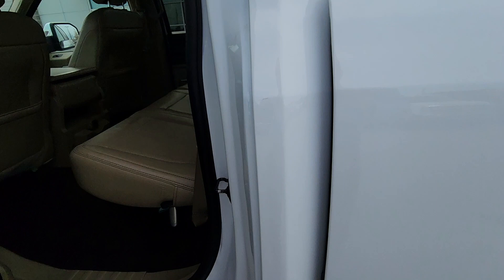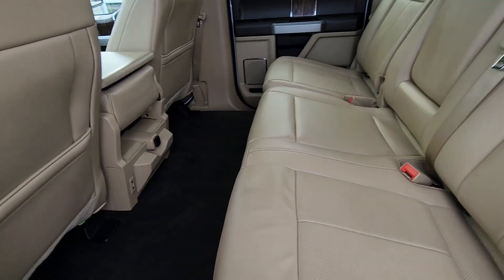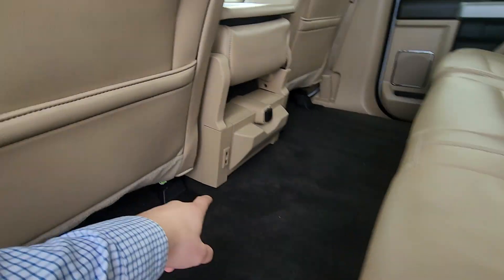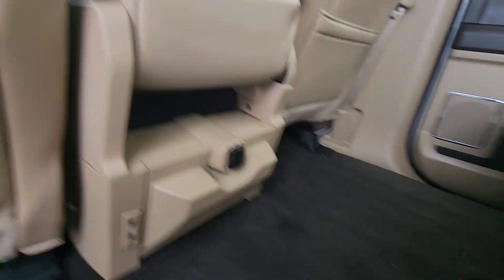Moving on to the interior, we'll check out the back seat first. Right out the gate you're going to notice it's super clean. Plenty of space for your passengers here in the back. You got the beige leather there, no wear or tear in that. And it looks like you got some USB ports down here as well and looks like a speed plug in as well. Excellent.